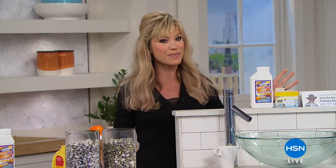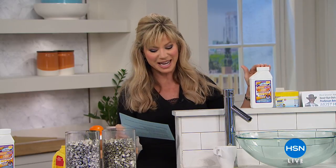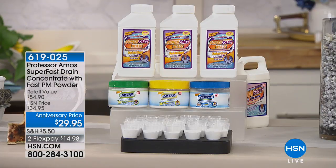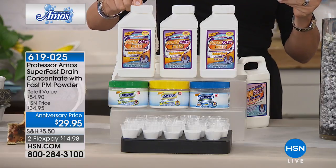Today, what you're going to receive — everybody's favorite — right here with over 24 applications inside of it, is the Superfast Max Drain Cleaner. This by itself, with 24 applications, is $39.95.